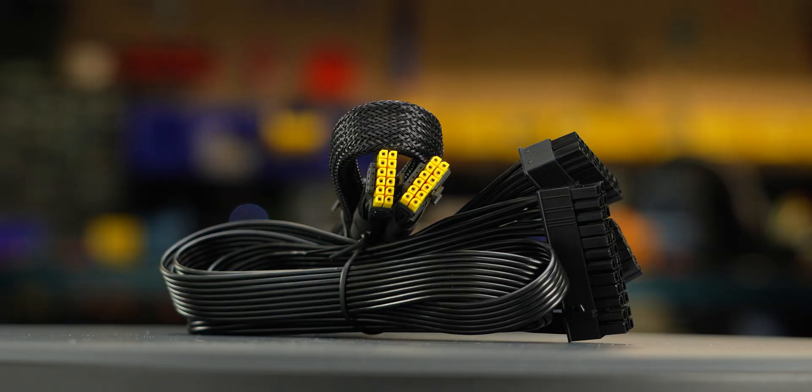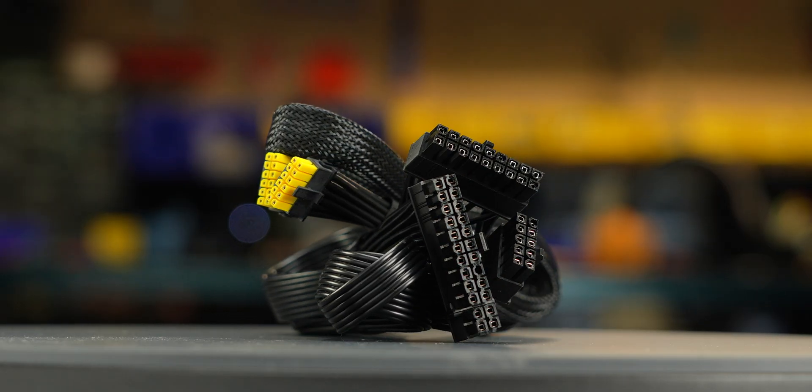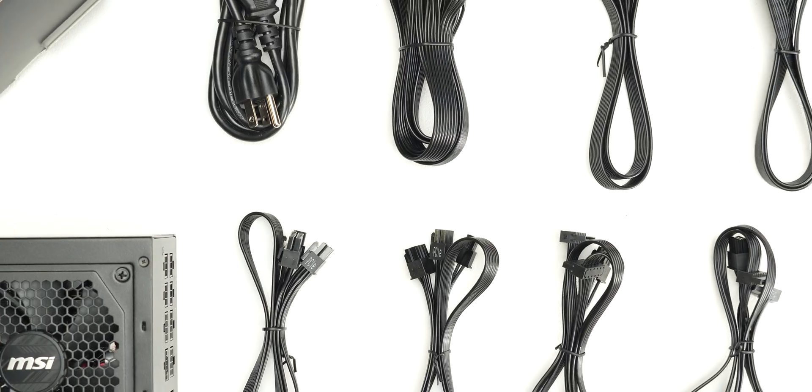The fully modular cables are of acceptable quality. They have plastic insulation and are moderately flexible. They should cause no problems while building and cable managing your computer. The provided cable set includes a single 12-volt 2x6 cable.